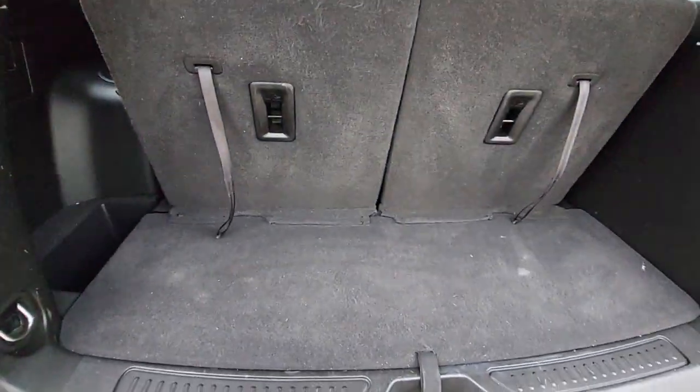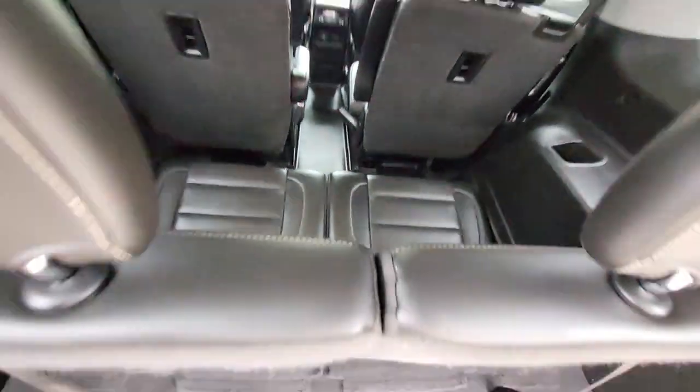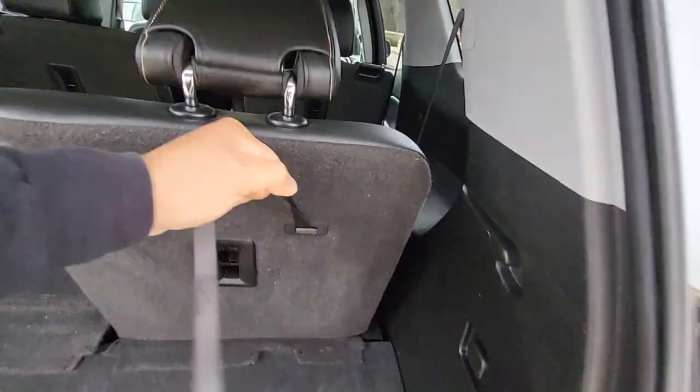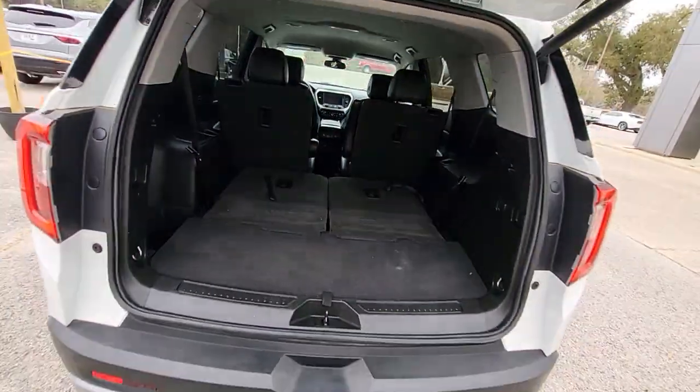Taking a look in here, we see it does have the third row seats. We'll peer over them so you can see how clean that leather is. And of course, if you need a little more room, you can lay those seats down — you have tons of room in the back.